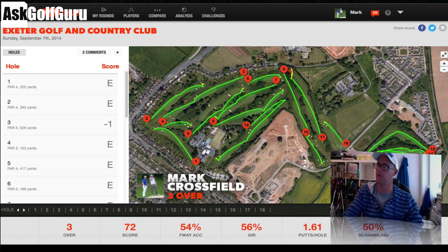Hi guys, Mark Crossfield here. I've played today in my only competitive round this year in the Exeter Pro-Am. I have my GameGolf device on, and it's still helping me.